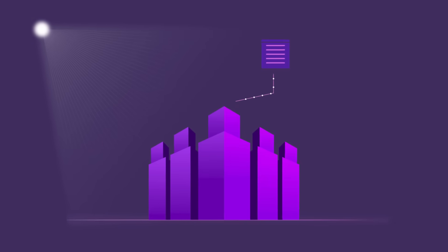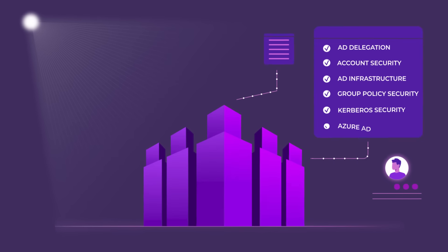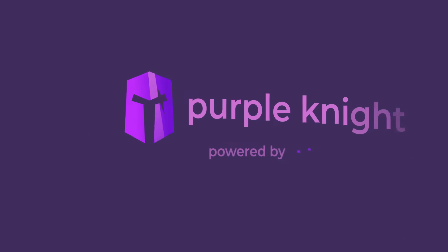It's regularly updated so you can stay ahead of new threats. Purple Knight scans your environment for hundreds of vulnerabilities in both on-premises Active Directory and Azure AD. It helps prioritize risks so you know what to fix first.